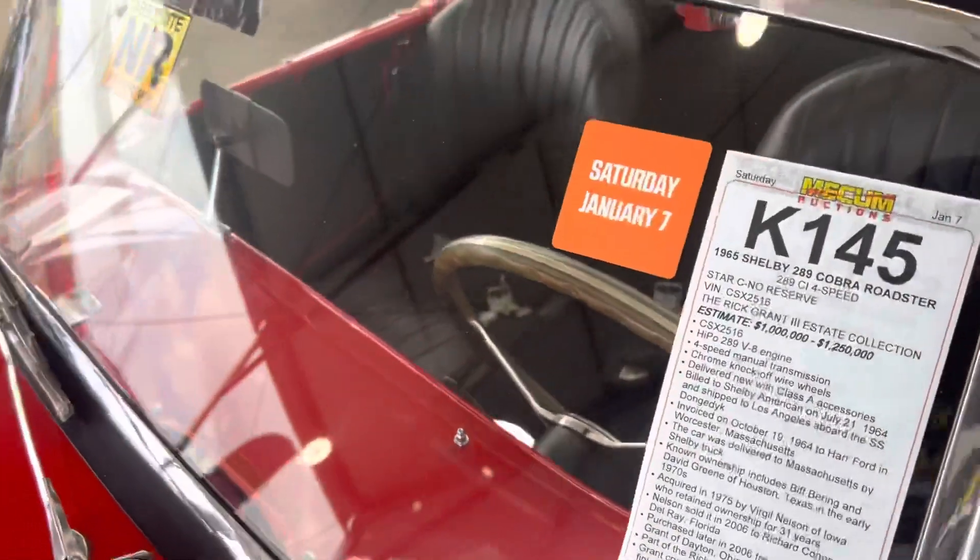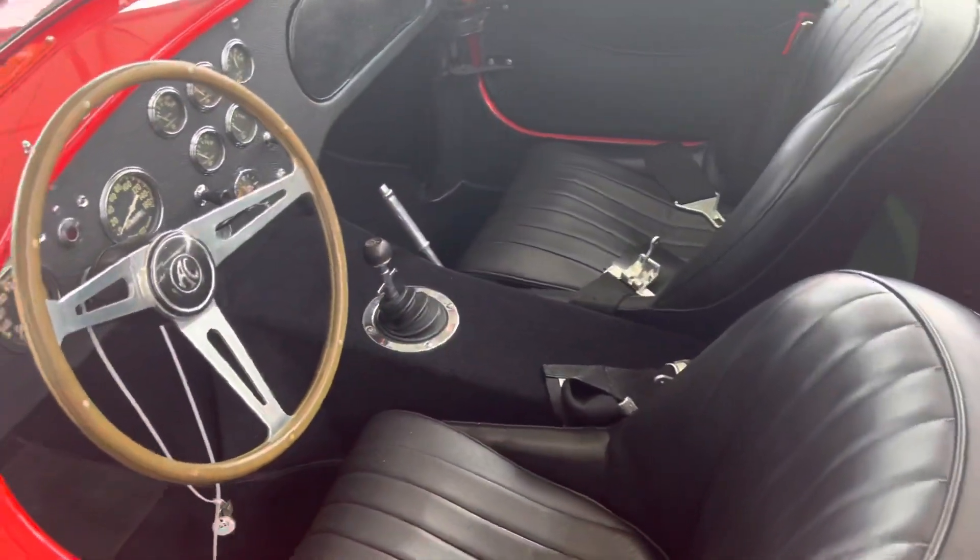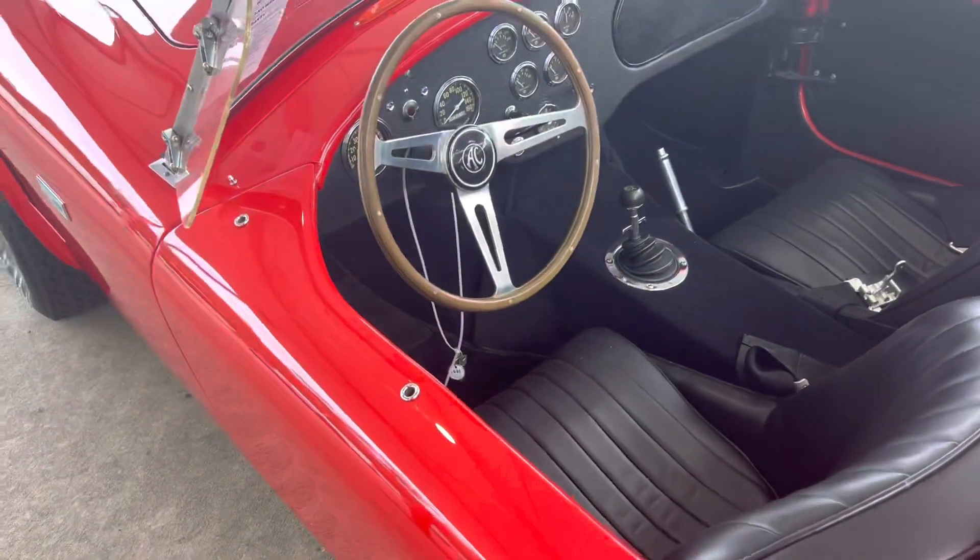It's a special car. I've always wanted to have one of these — they're just super cool. I would have to have the 427 version though; a small block just won't cut it for me.